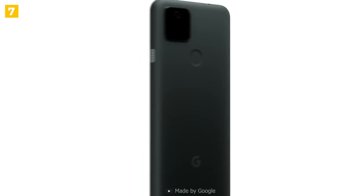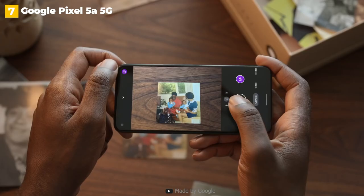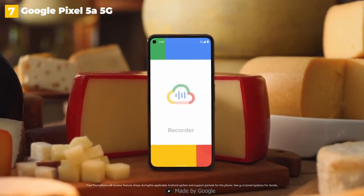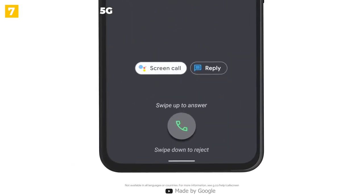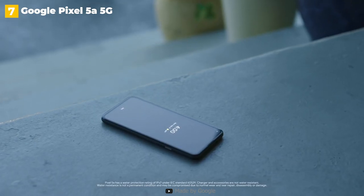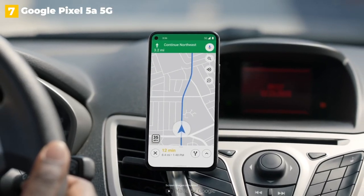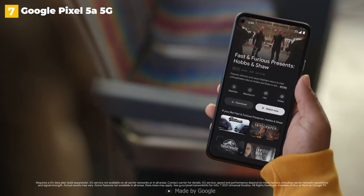Perhaps the most impressive aspect of the 5a is its camera setup, which is similar to that of the Pixel 4a 5G and Pixel 5. The primary camera takes excellent photos in all lighting conditions, with Night Sight excelling in low-light situations, and it has an ultra-wide shooter to help get everything in the frame. You get flagship-level camera quality on both the front and back at a fraction of the price. The 5a also has 5G, the largest battery on a Pixel phone in this price range, and IP67 water resistance. What do you give up by paying one-third the price? The Pixel 5a is made of plastic and lacks wireless charging and mmWave 5G.